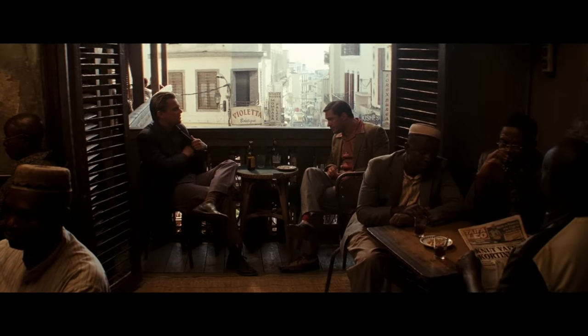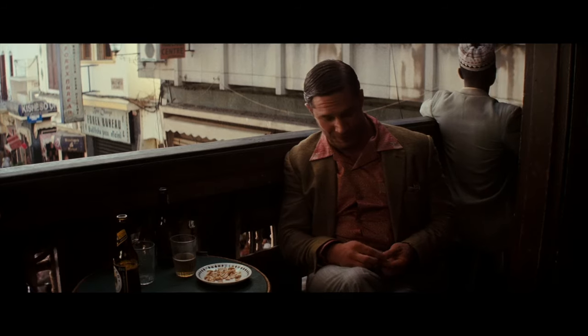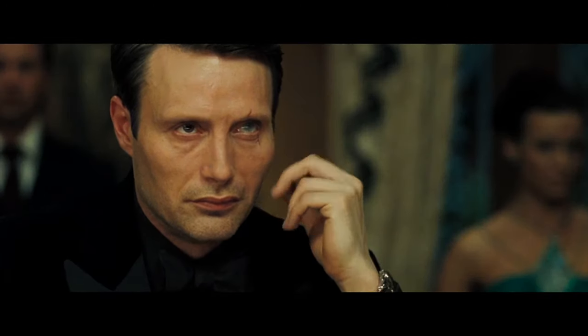Our next brief episode will take a quick look at Thomas Hardy's very colourful wardrobe before returning to some genuine Bond action with Casino Royale. So stay tuned and please like and subscribe.